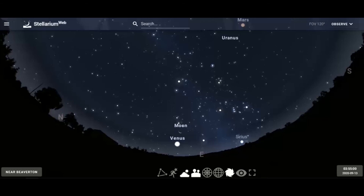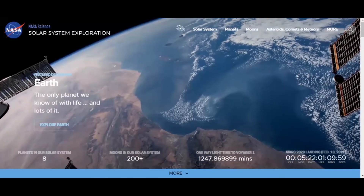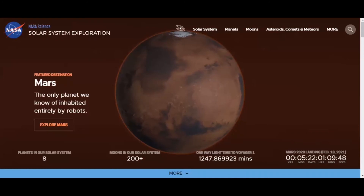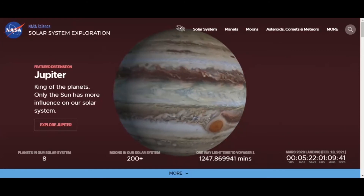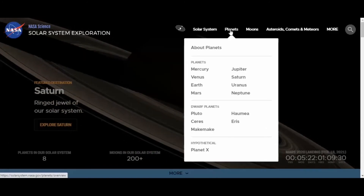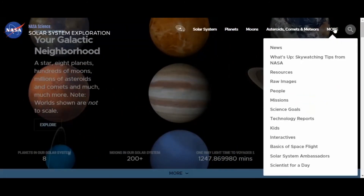Let me show you a wonderful website where you can get in-depth information about all of the moons in the solar system. Go to the NASA Science Solar System Exploration website — it's an easy website to use and a great resource. I highly recommend it if you want to learn more about the solar system, the planets, and the moons. The menu has solar system, planets, all the planets and dwarf planets, moons, asteroids, comets, and meteors — all wonderful resources for additional study.